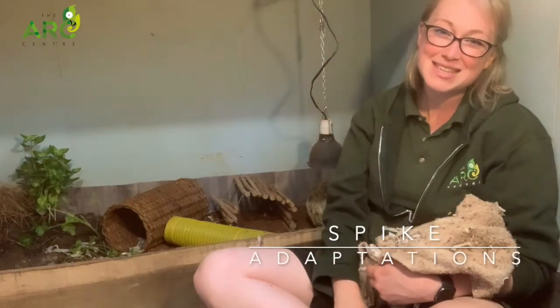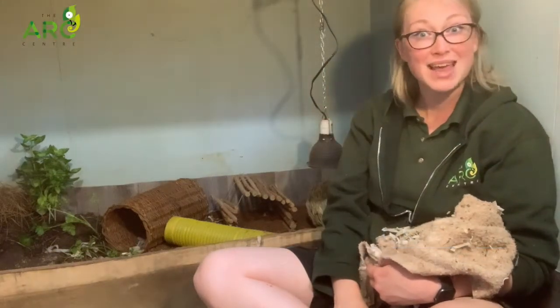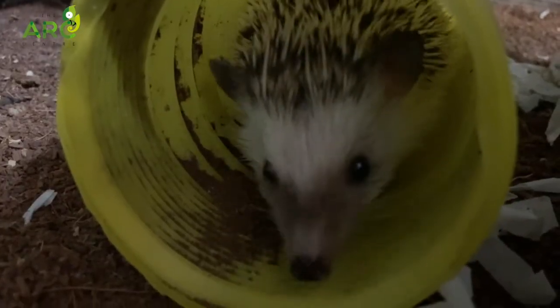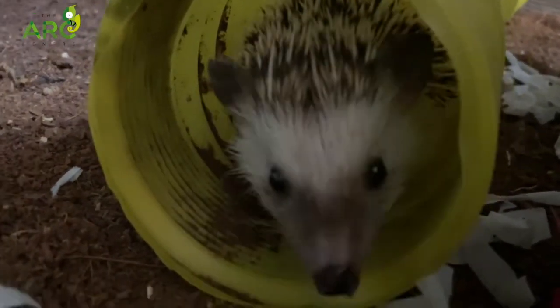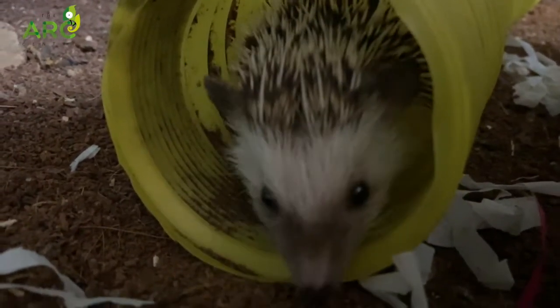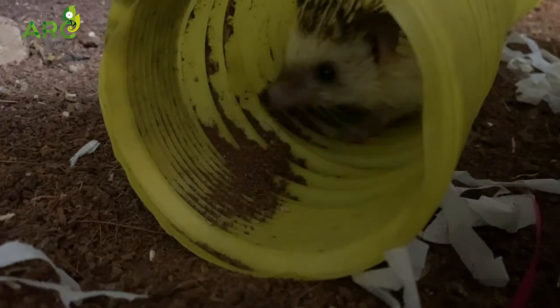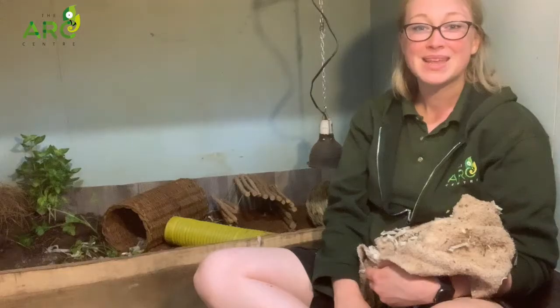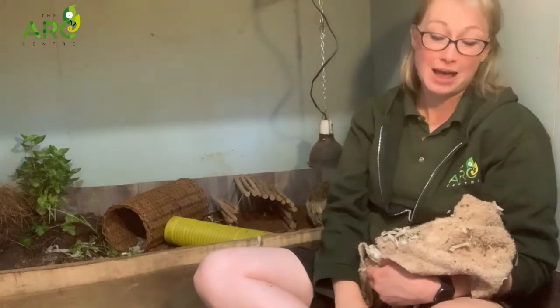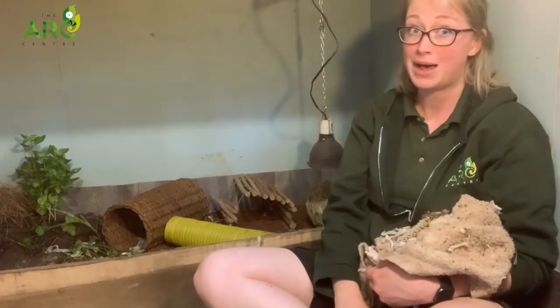Hi everyone and welcome to today's video all about Spike's incredible adaptations. It's not going to come as a surprise to anyone that hedgehogs have got incredible adaptations.